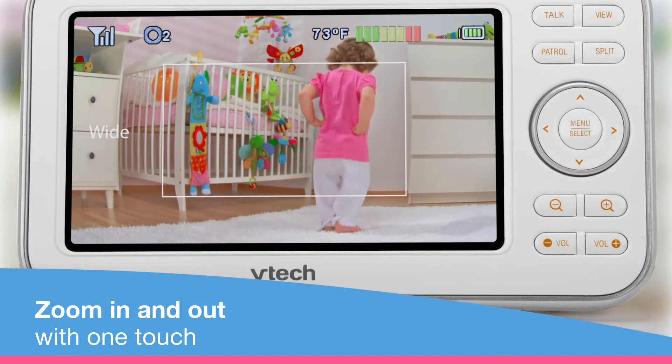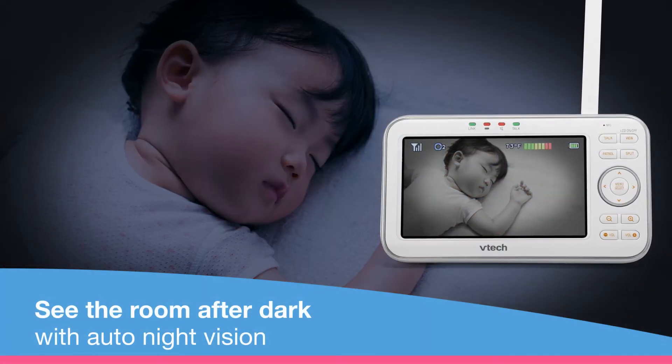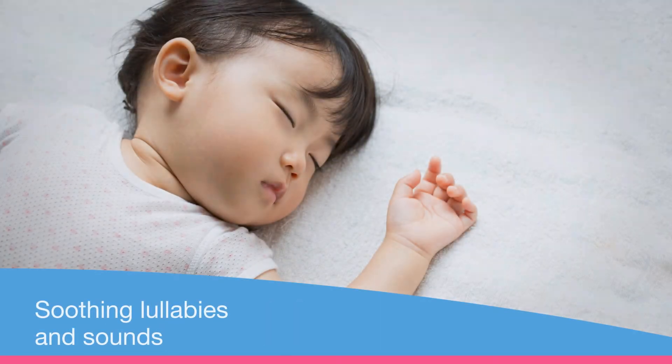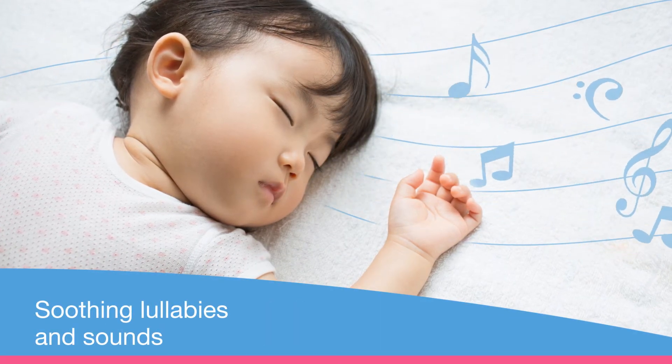You can move the motorized lens from close-up to wide-angle with one touch. Come bedtime, you'll see your tiny dreamer clearly even with the lights out, all while she's serenaded to sleep by a playlist of lullabies and soothing sounds.